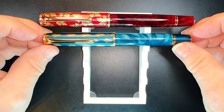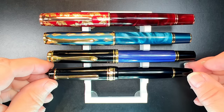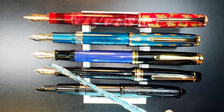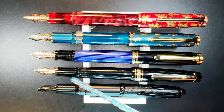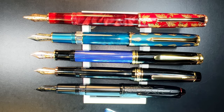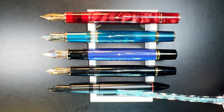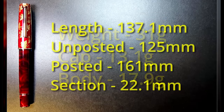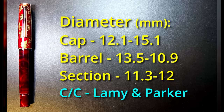Now let's look at some size comparisons. Here is the Hongdian N8 Canadian with the Hongdian N7 piston filler, a Pelikan M800 piston filler, a Wingsong 629 piston filler, and the Hongdian N6 piston filler — both posted and unposted. The Pelikan has an 18-karat gold nib, the Wingsong 629 currently has a 14-karat gold nib but is also available in a steel nib, and the N6 has a black fude nib from Hongdian. They're all a decent length for writing with unposted.